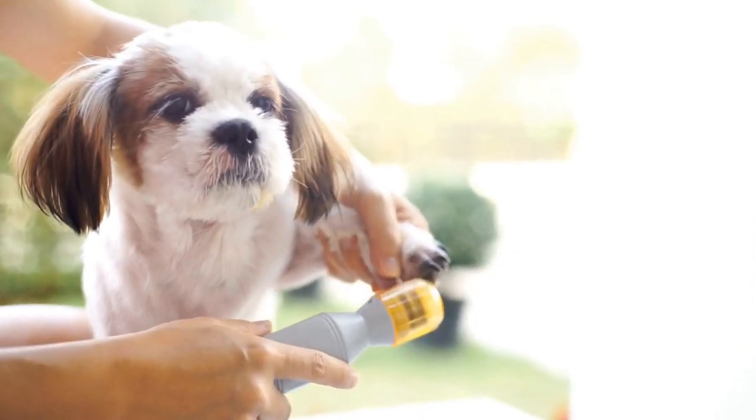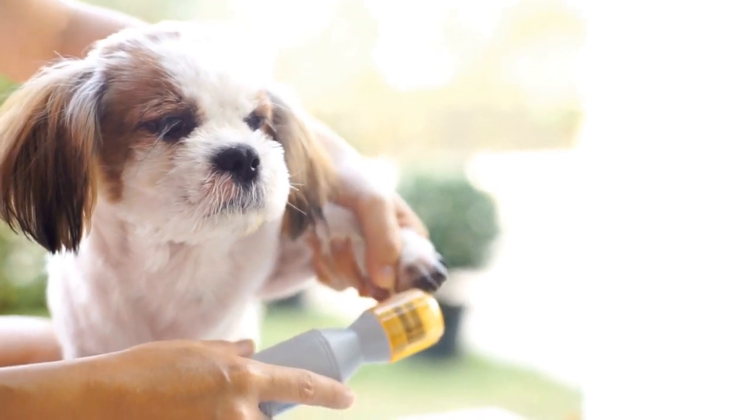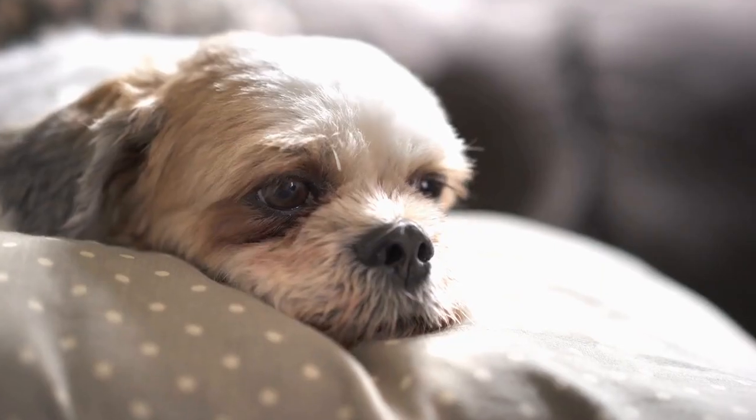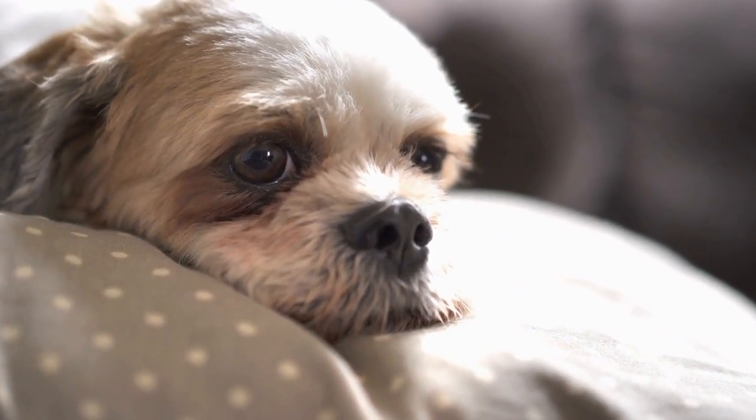Obedience training will help you have better control over your Shih Tzu in various situations and ensure their safety. Use positive reinforcement techniques, such as treats and praise, to reward them for their obedience.